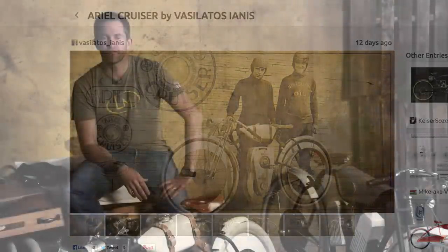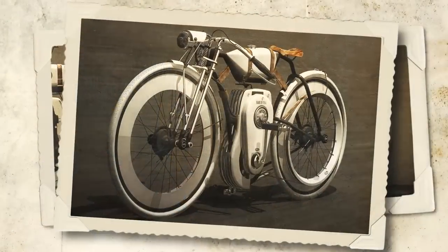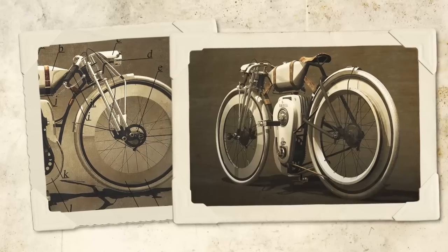Yanis won this competition fair and square above a jury of his peers with hundreds of other entries, and we have an opportunity today to see whether or not there is a willing crowd of people out there to take this amazing creation to the next level.